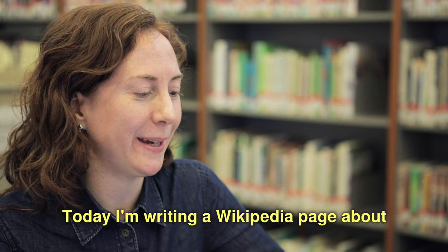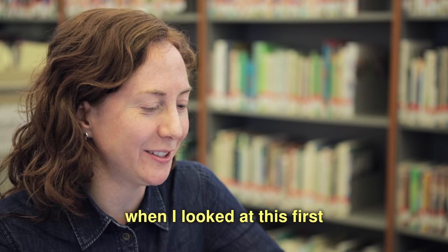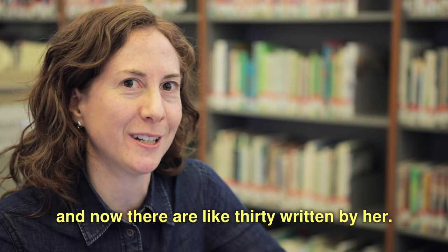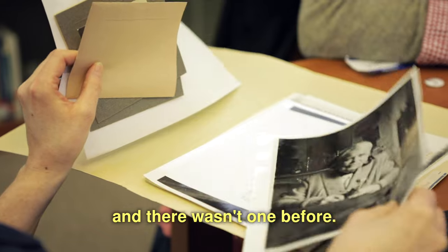Today I'm writing a Wikipedia page about the botanist Anna Murray Vale. It's so fun, because when I looked at this first, there were maybe five papers written by her. I found dozens of others, and now there are like 30 written by her. And I also found a picture of her, and there wasn't one before.